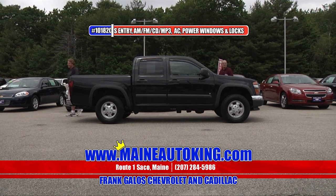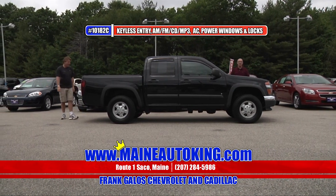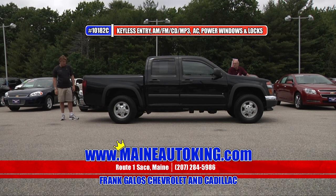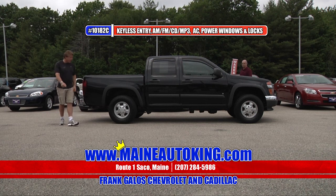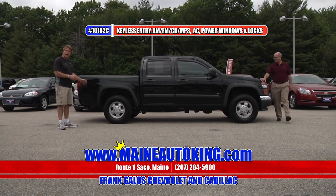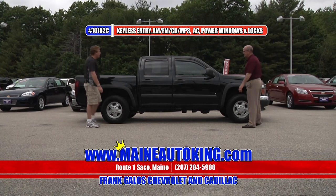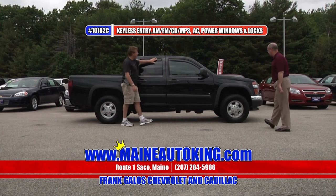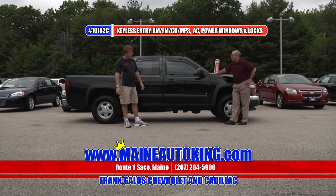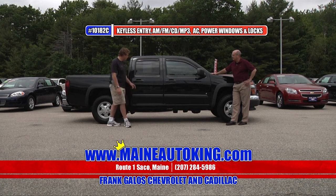Automatic transmission. Inside it's got power windows, power locks, tilt wheel, speed control — stuffed right up with all kinds of equipment. These small trucks are really, really hard to find. It's got aluminum wheels with big oversized tires, a trailer towing package, a sprayed-in bed liner, and vent window visors. The truck has been very, very well kept and it shows.